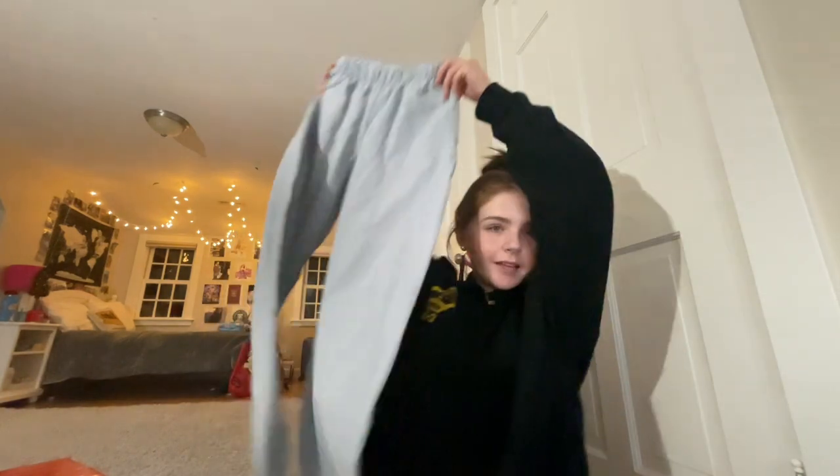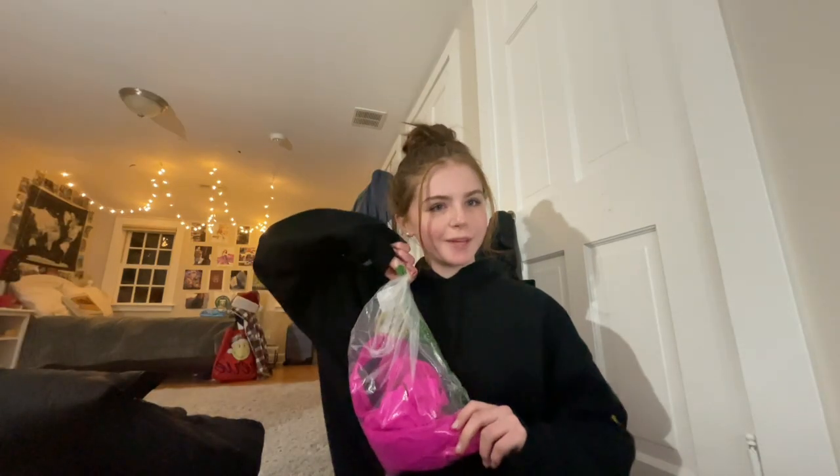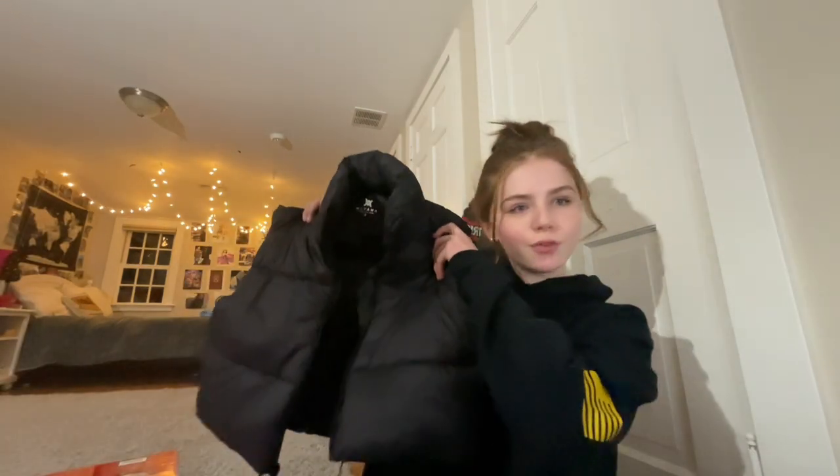My mom told me that Santa got these on Poshmark because they were sold out — these are Brandy Melville sweatpants, they're so cool. I got this fidget pen you can make things with. I got this box ball thing — it's like a game, and my brother got one too so we're gonna try to play it later. I also got this adorable pink bikini from Amazon.